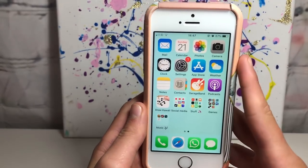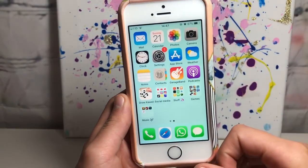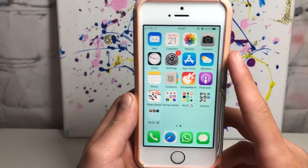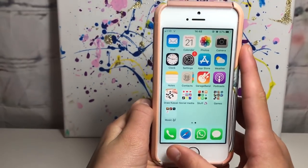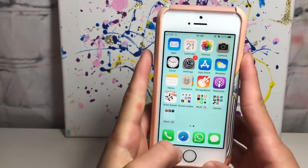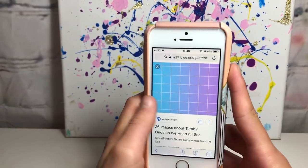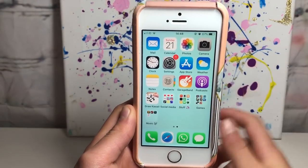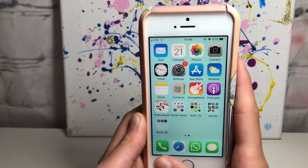For my actual apps, I've organized it so I just have everything on one page - my phone used to be really messy until last month when I sat down and organized it. At the bottom I have all my basic apps: Phone, Safari, Messages, and FaceTime. FaceTime uses Wi-Fi which is great, and then I have regular Messages as well.